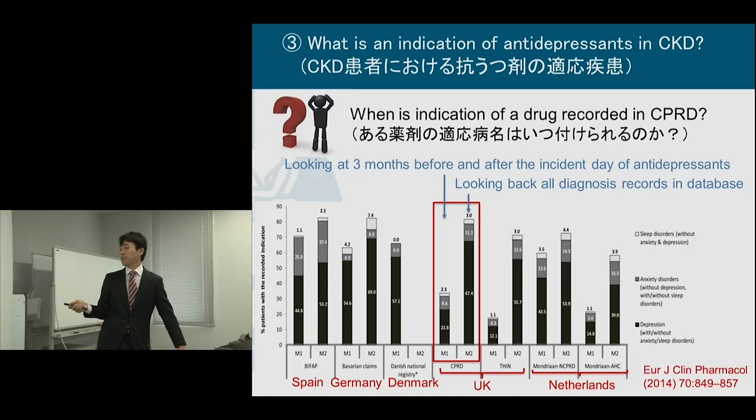I found a previous study comparing seven European databases on when diagnoses are recorded for individual anti-depressants in the case of CKD. If you look at only three months before and after the incident day of anti-depressants, the proportion of indications recorded was very small — about 30%. But if you look back one, two, or three years before, it's more likely to be recorded, because once doctors input a diagnosis, they never record it again.